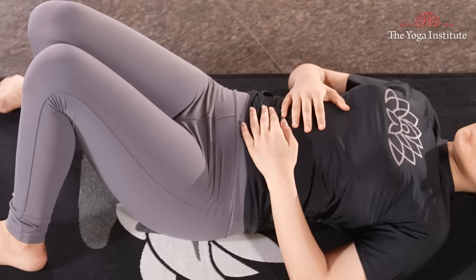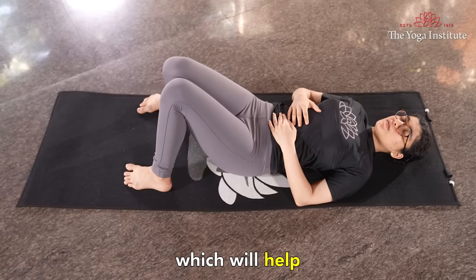First, abdominal breathing. Deep breathing exercises can promote relaxation and reduce stress, which will help alleviate your period pain.